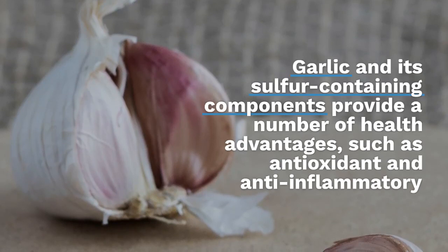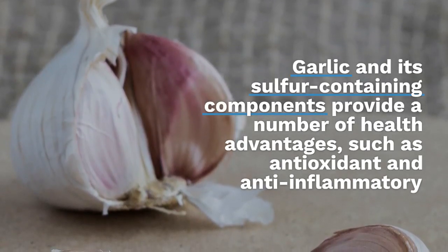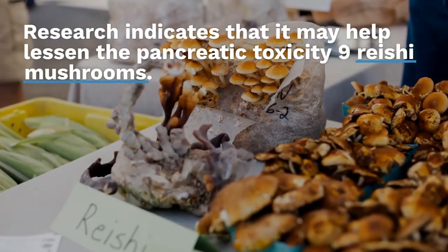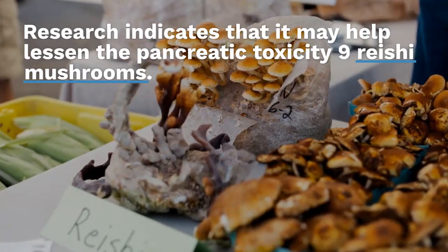Eight: Garlic. Garlic and its sulphur-containing components provide a number of health advantages, such as antioxidant and anti-inflammatory properties. Research indicates that it may help lessen pancreatic toxicity.